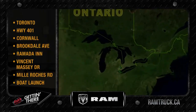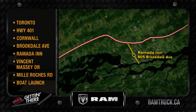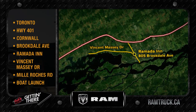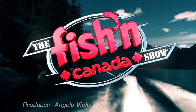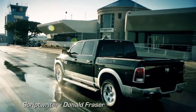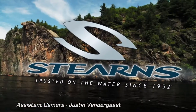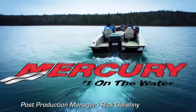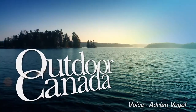To get to today's great carp fishing, we first drove east on Highway 401 and then traveled south on Brookdale Avenue at Cornwall to the Ramada Inn. From there, we drove west on Vincent Massey Drive and then turned south on Mule Roche Road to the boat launch. The Fishin' Canada Show, brought to you in part by Ram Trucks — nothing works harder than a Ram; Stearns, trusted on the water since 1952; Mercury Outboards, number one on the water; and Outdoor Canada, Canada's only national fishing and hunting magazine.